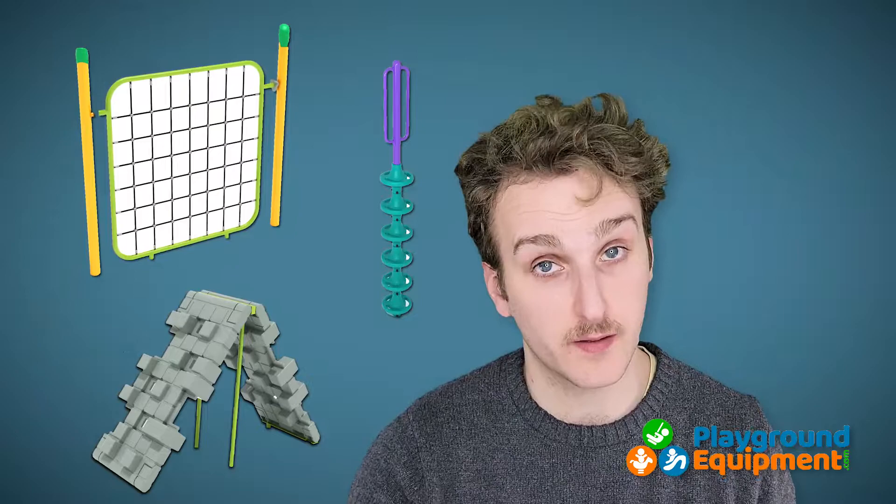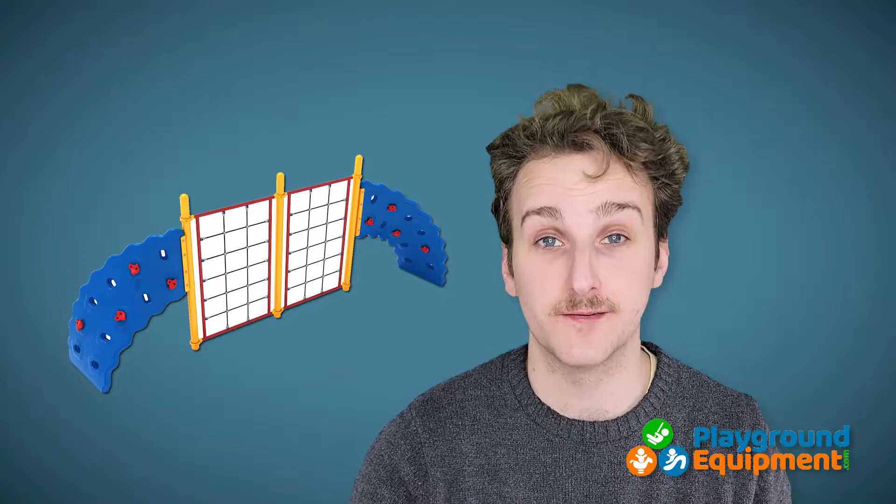We'll start with climbers. As you might have guessed, climbers refer to any element that is designed to be climbed on — emphasis on designed to be climbed on. There are a wide variety of climbers and subcategories do exist. After all, there's more than one way to climb a climber. These can include pod climbers, pixel climbers, net and rope climbers, and our very own challenger climbers that mix rope and panel climbing into one.